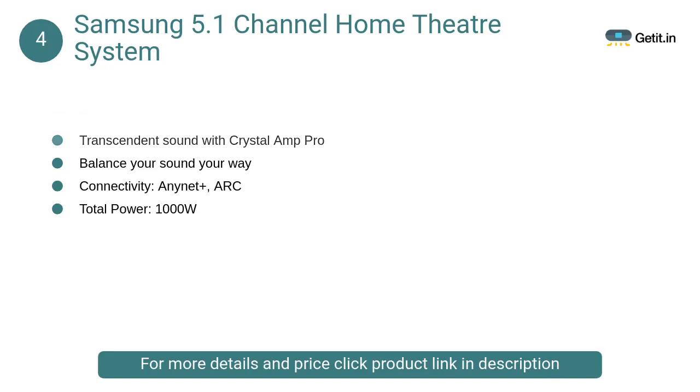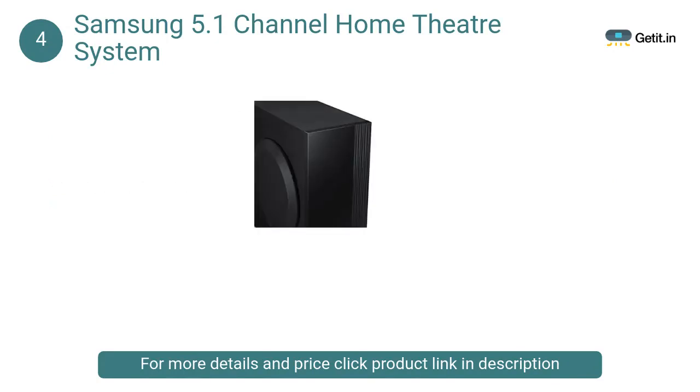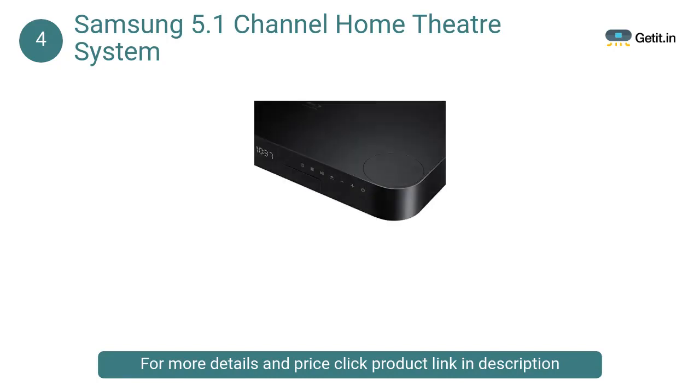At number 4, Samsung 5.1 Channel Home Theater System: The home theater system is based on the patent Crystal Amp Pro technology. This technology works by taking into account several feedback signals of the sound to optimize audio output.